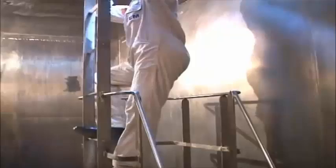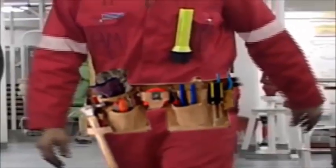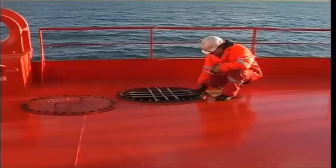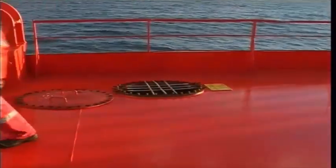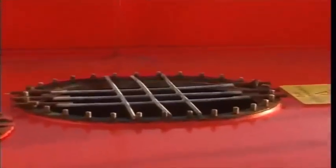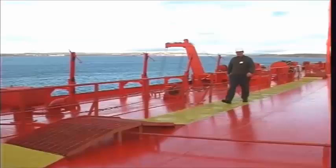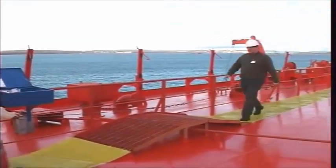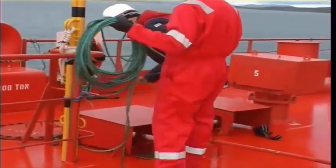When climbing vertical ladders, equipment should be carried on an equipment belt, leaving hands free to climb. Openings through which a person might fall, such as an open manhole, should be effectively fenced or guarded. The decks should be kept clear and uncluttered and all loose equipment properly secured and stored away.